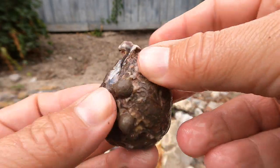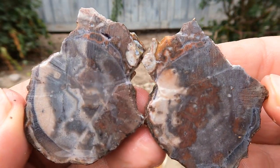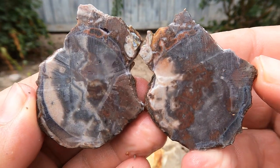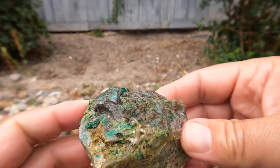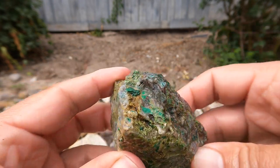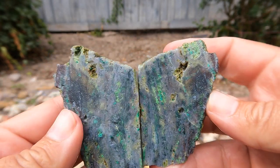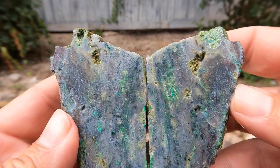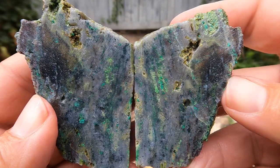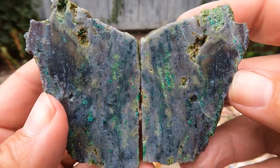Here we go — another Dugway geode. It doesn't have hardly anything in it. This is just an old mine rock I had sitting around, some copper ore on it, probably came from Eureka. I've been to a lot of copper mines in Utah. That's kind of cool — there's a lot of chalcedony, I think, in here. Or quartz, whatever form it's in.